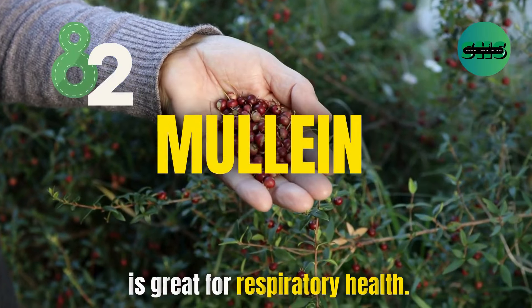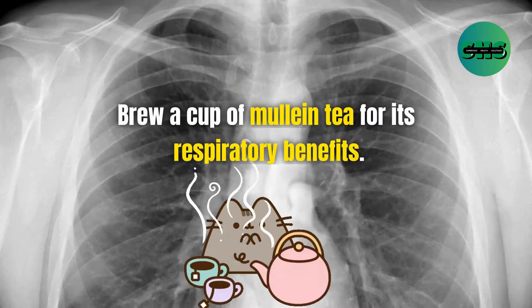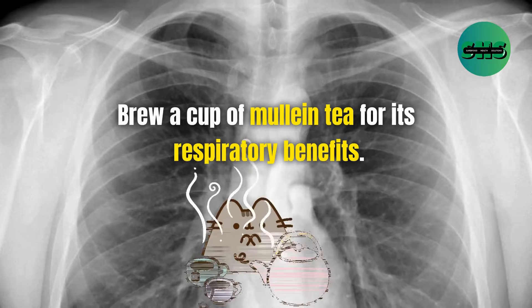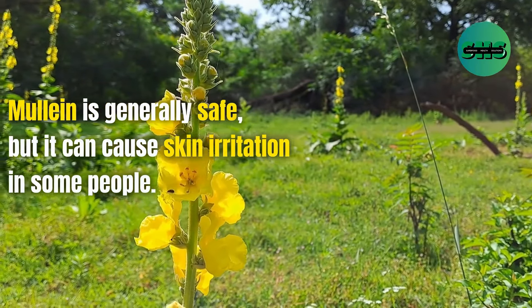82. Mullein is great for respiratory health. It can help soothe a cough and clear congestion. Brew a cup of mullein tea for its respiratory benefits. Mullein is generally safe, but it can cause skin irritation in some people.